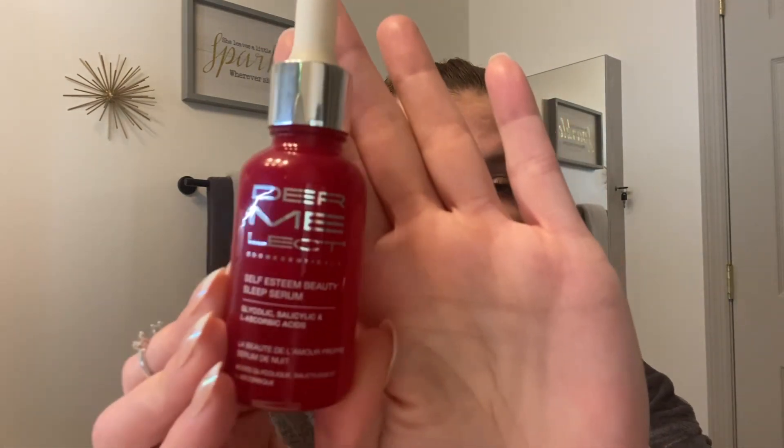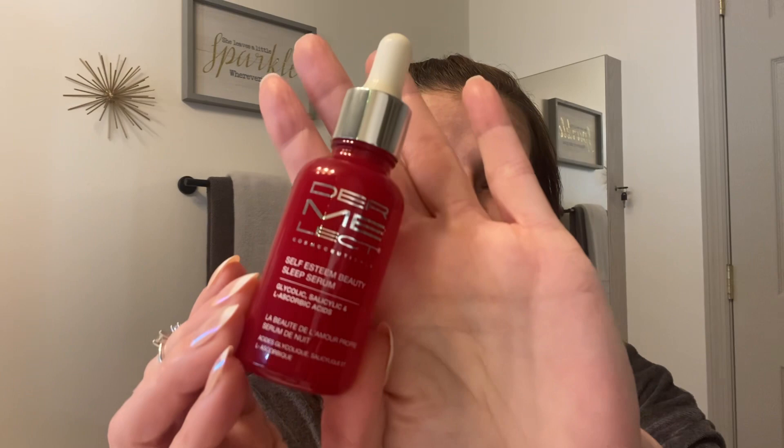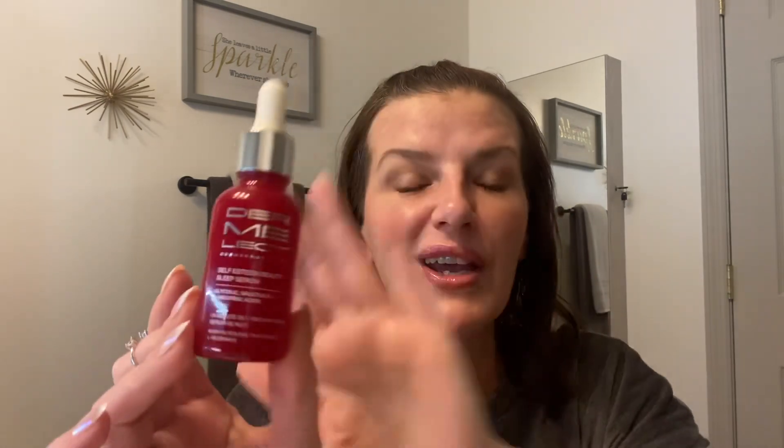The product is by the brand Dermalect Cosmeceuticals. This is their Self-Esteem Beauty Sleep Serum. You guessed it — Sleep Serum. This is meant to be used in your PM skincare routine. You get one ounce of this. It has a very affordable price tag. I will link it down in the description. This is a gorgeous product because if you are somebody who doesn't like to do a six or seven step PM skincare routine and only want to do a one or two step, then this is going to be that product for you.